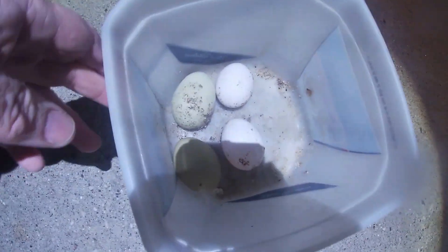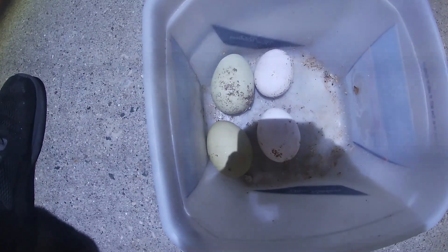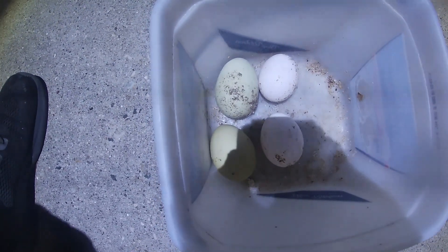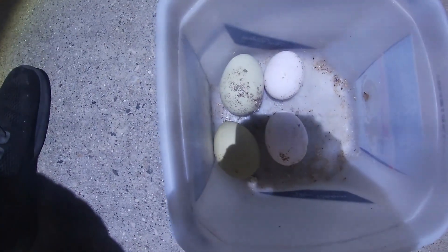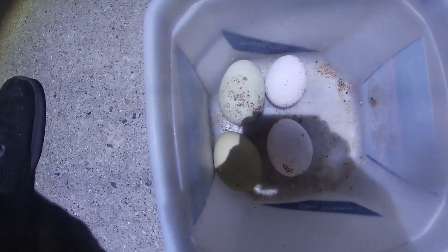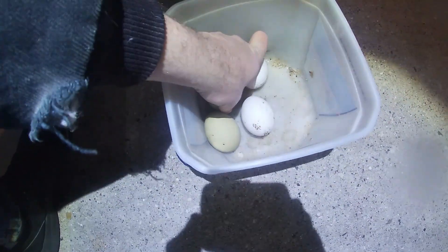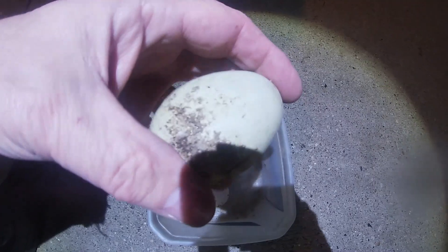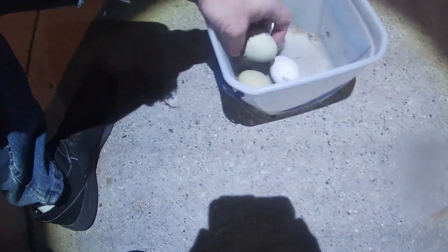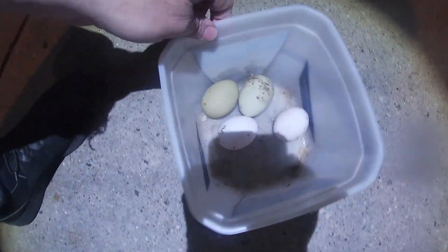My girls laid four eggs. Today's Wednesday and the last time I went back there to feed them was Sunday, and I have eight birds. Two of my birds are my original flock from 2013, so this year if they make it to summertime they'll be 10 years old. I think one of them is still laying an egg because this is the color that she would lay — that's a big old egg right here.